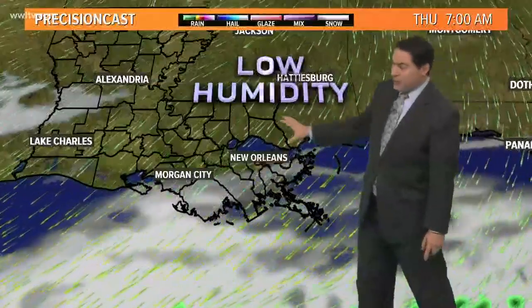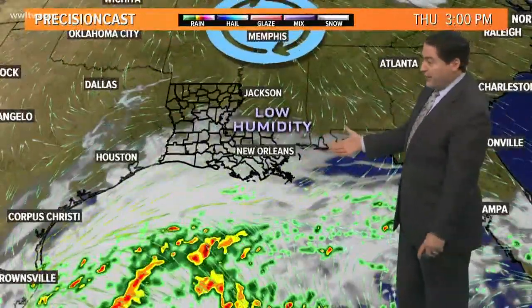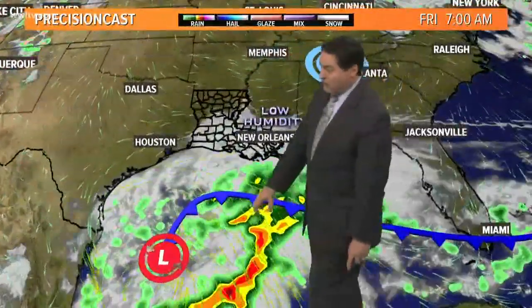Finally by dinner time and then by 10 o'clock tonight the clouds break up just a little bit. Tomorrow morning looking at mostly clear to clear skies, low humidity and definitely quite chilly air, especially north of the lake. During the day tomorrow we'll see a few more clouds coming into play as we watch an area of low pressure developing over the western Gulf.